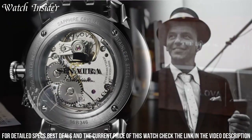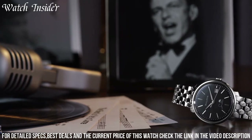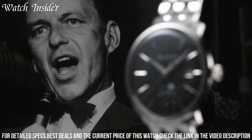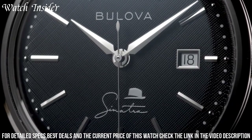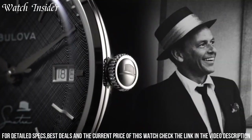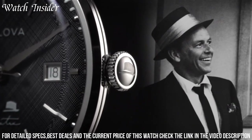Its comfortable leather strap adds a touch of sophistication. With "The Best is Yet to Come" engraved on the case back, this Bulova watch serves as a constant inspiration to live each moment to the fullest and embrace the limitless possibilities of tomorrow.